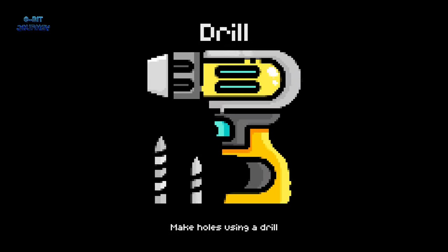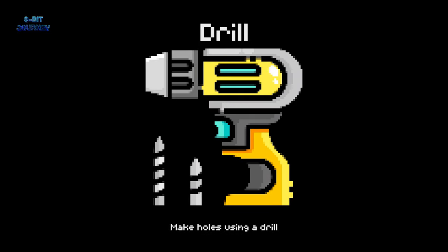Drill. A drill is a tool to make holes in wood or other materials. It's like a power tool that makes building easier and faster.